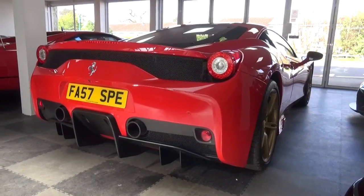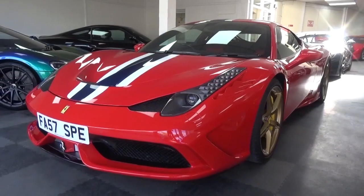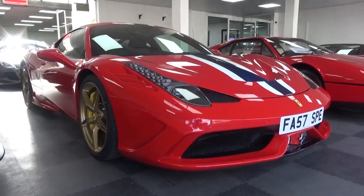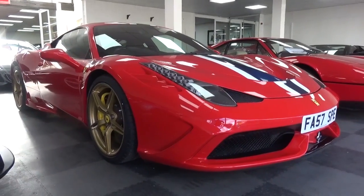Its main aesthetic distinctions over the standard 458 Italia are its new active aero components, vented bonnet, side skirts and dual exit exhaust. This specific car is finished in Rosso Corsa and features a central NART racing stripe and gold wheels.